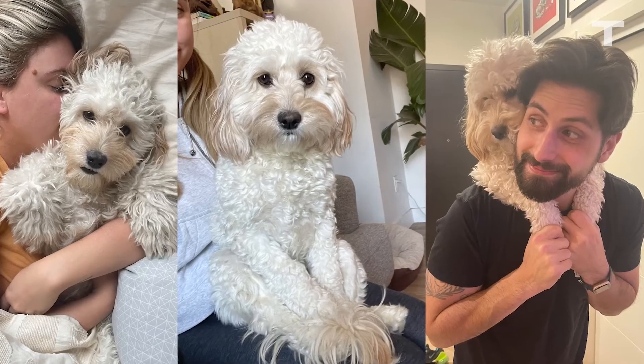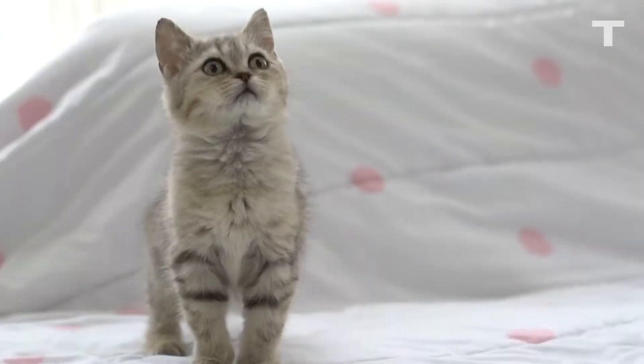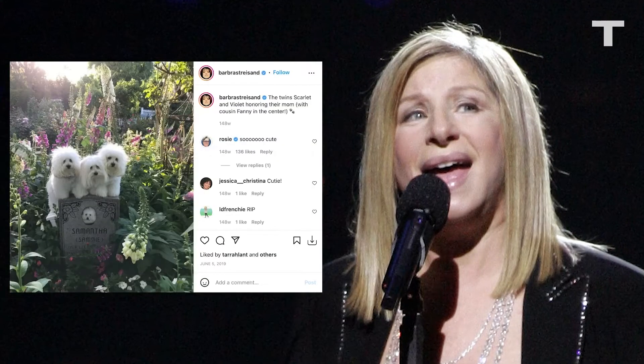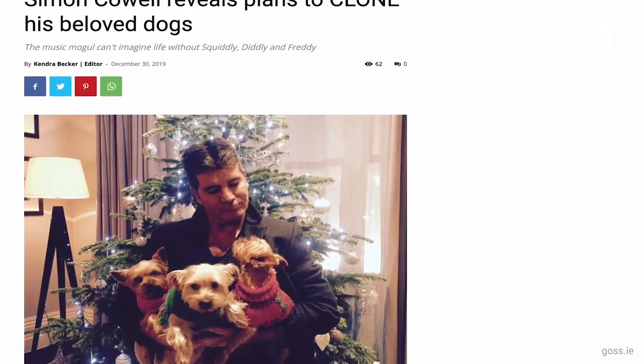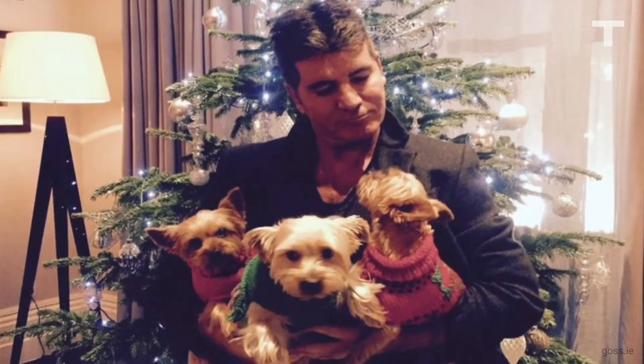The cost to clone your pet isn't cheap. If I wanted to clone Waffles today, it would run me $50,000. A cat clone is a bit more affordable at just $30,000. In 2018, Barbra Streisand cloned her dead dog Samantha, and Simon Cowell has said he's dropping over $200,000 to clone his three Yorkshire Terriers. This is definitely above most people's budgets.